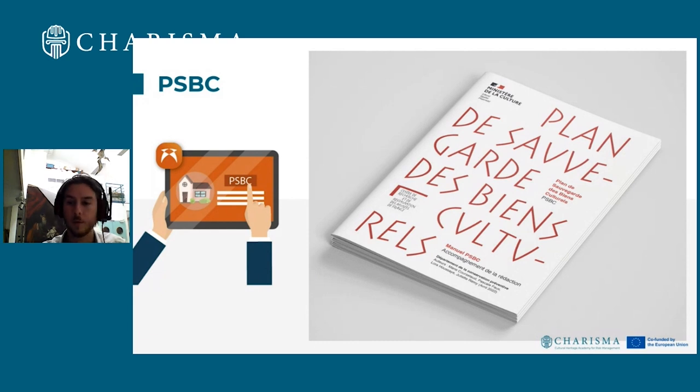Welcome back to this lesson. This is Karisma Alessant, and for this lesson we will continue to explain how to save a collection during a crisis of fire.